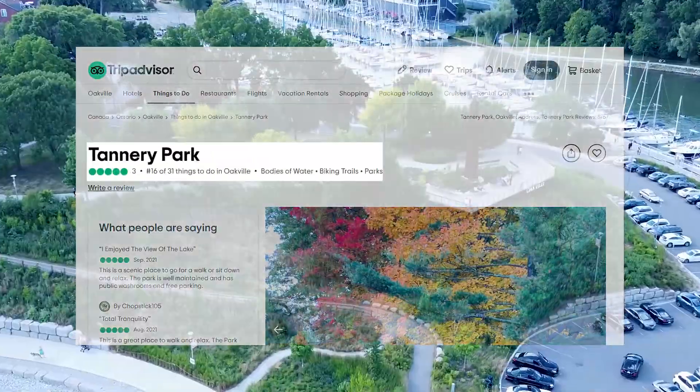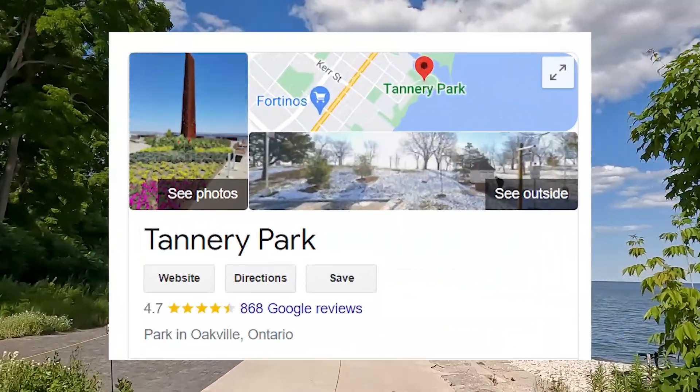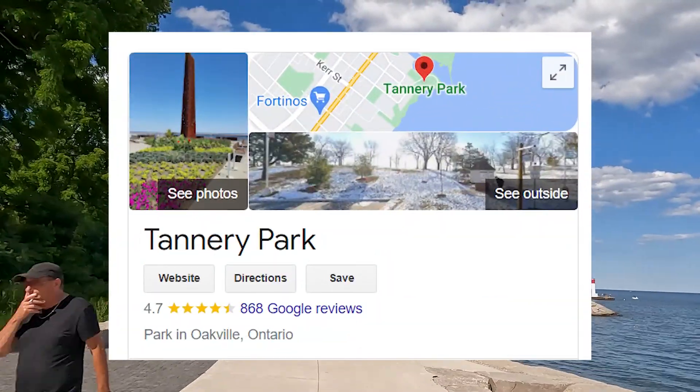TripAdvisor has ranked it the 16th best thing to do in Oakville. Google reviews it 4.7 out of 5 with more than 800 reviews.